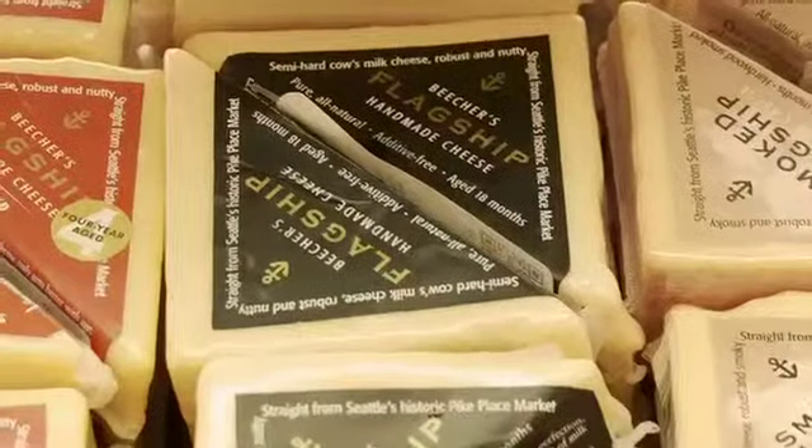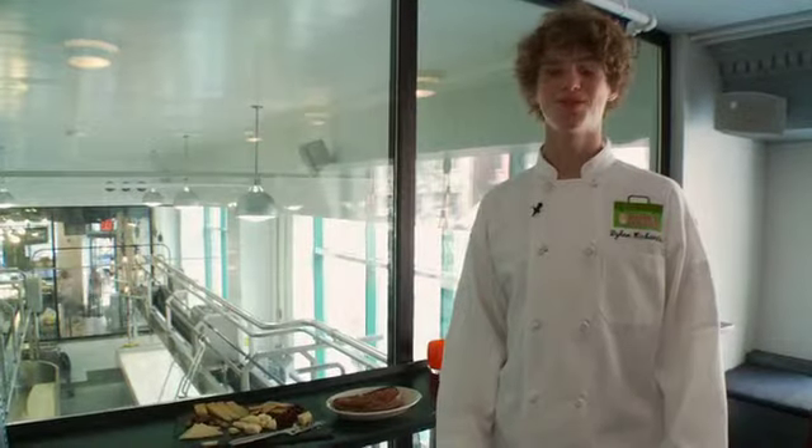If you're looking for some of the best cheese in New York City, be sure to stop by Beecher's Cheese. Whether it's to get some of their signature flagship or maybe even a delicious sandwich, I promise you, you won't be disappointed.